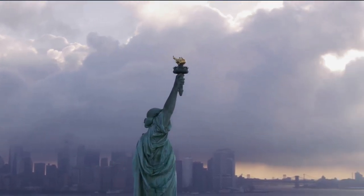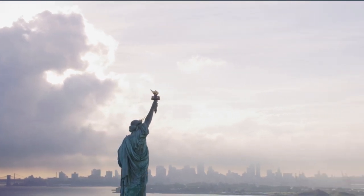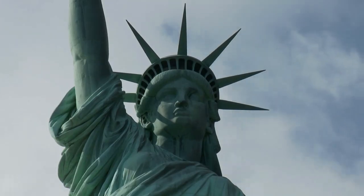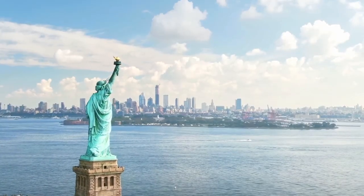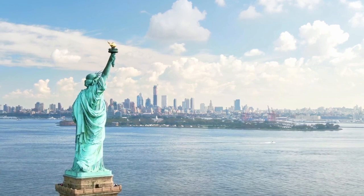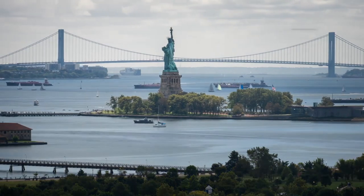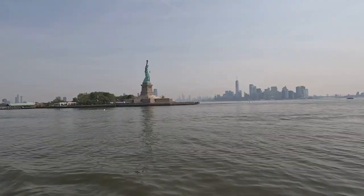The Statue of Liberty proudly stands tall in New York Harbor, conveying a message of freedom and hope. The large copper statue was a gift from the French and serves as a beacon of democracy. It was designed by Frederick Auguste Bartholdi and dedicated in 1886. Lady Liberty holds a torch in one hand and a tablet in the other, inscribed with the date of American independence. Her awe-inspiring presence, radiant crown, and majestic robe represent enlightenment and the ideals of liberty, embracing those seeking a new beginning in America.